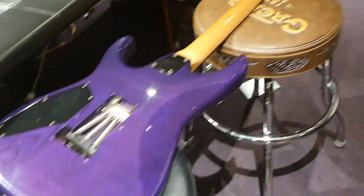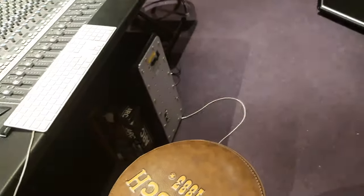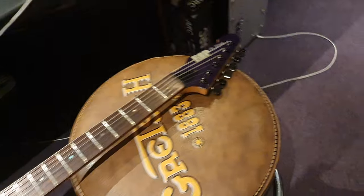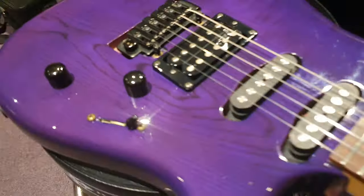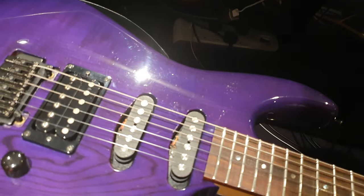I can't think of a cooler super Strat for the money than this, and I like that it's not a Floyd. I'm a big fan of the Wilkinson — it's easy to set up, easy to stay in tune, and easy to maintain. Humbucker, single coil, single coil — you've got a lot of options with the five-way selector switch.